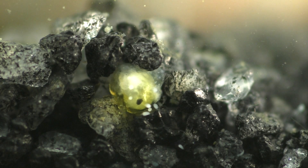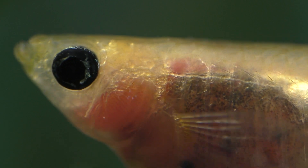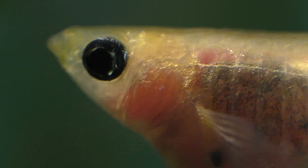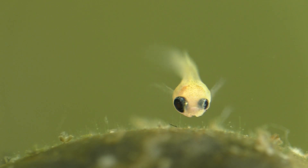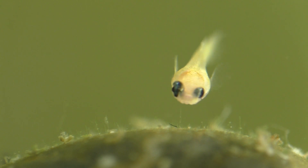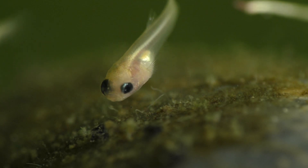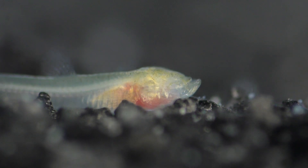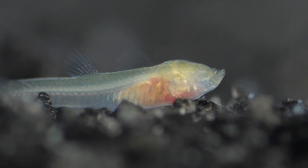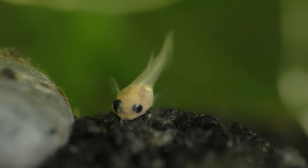Some guppies are more prone to problems than others. The glass belly guppy in particular seems to be prone to birth defects that affect the eye. This little guppy has a birth defect that caused his left eye to be about half the size of his right eye. This is a condition known as anophthalmia. In some cases guppies with anophthalmia can be born with just one eye, or even in extreme cases they can be born with no eyes at all, just like the guppy seen here. I've never seen this condition in any other guppy than the glass belly guppy.